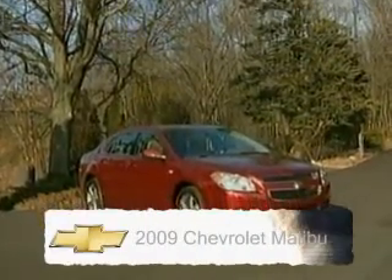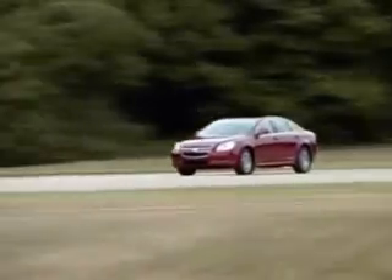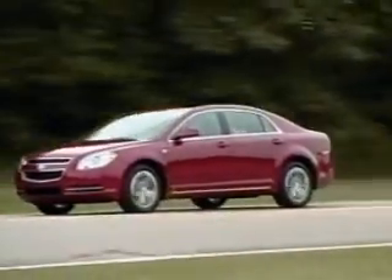Today we're looking at the 2009 Chevrolet Malibu 2LT. This vehicle, originally designed in Europe, is now made in North America and comes with a J.D. Power Initial Quality Award. It's breaking records everywhere for Chevrolet and breathing new life back into the company. They're trying to take over the mid-size sedan market. We'll take a look on the outside and inside, but let's start under the hood.